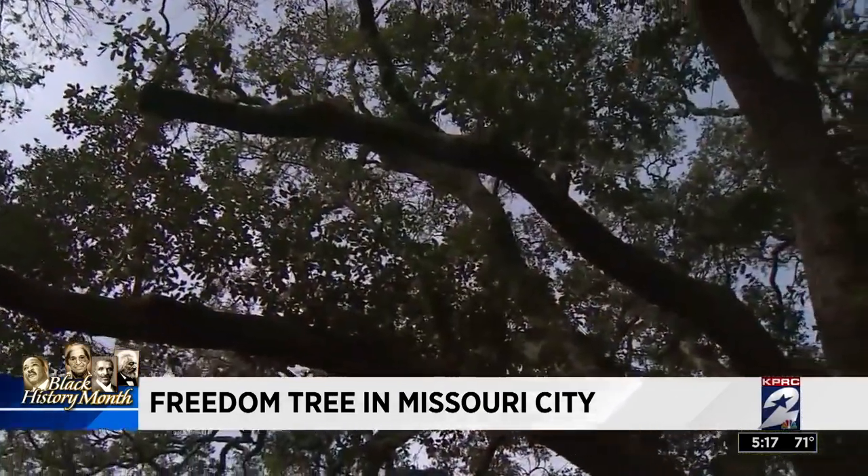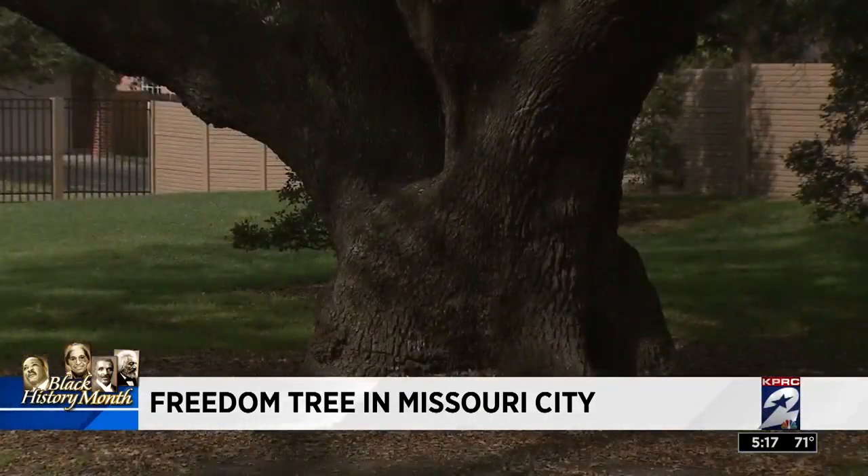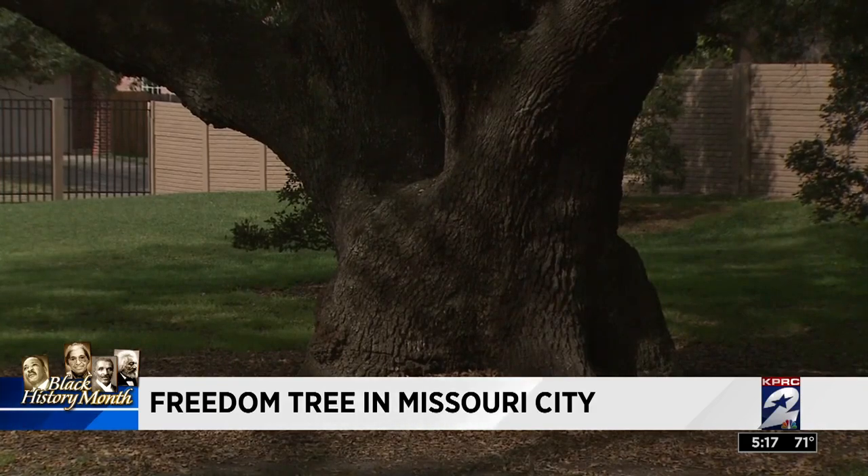A history that's become part of America's roots. Reporting from Missouri City, Sophia Beausoleil, KPRC Channel 2 News.